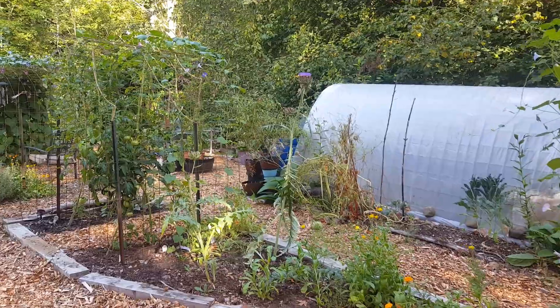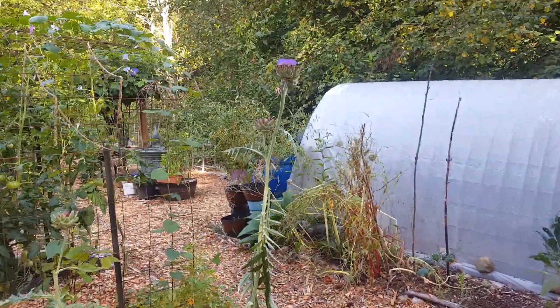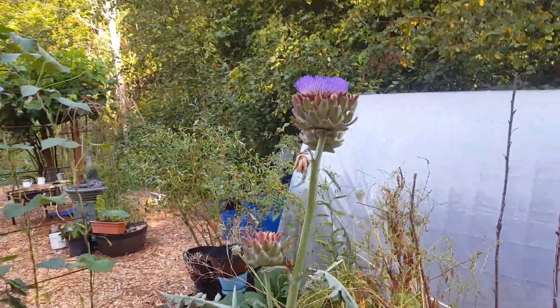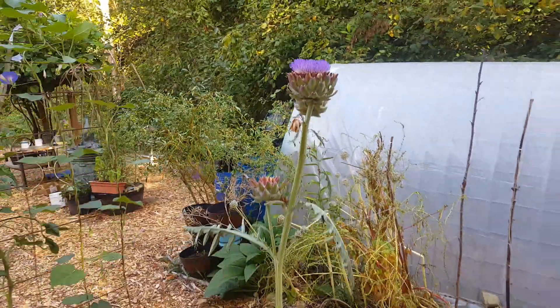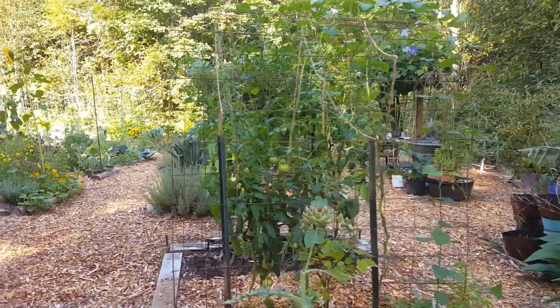I have some artichokes that are going to flower here. I missed the moment of harvesting earlier this year, so I'm letting them just flower and do their thing. There are a few tomatoes in here too.